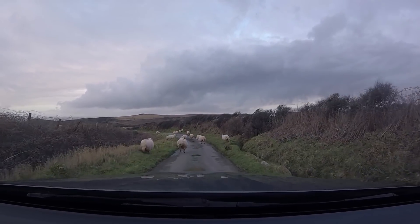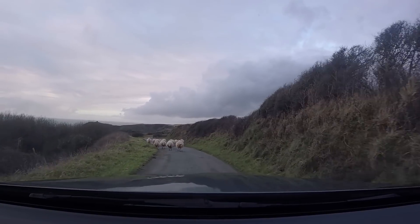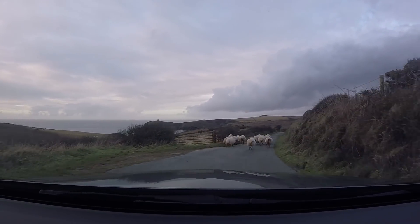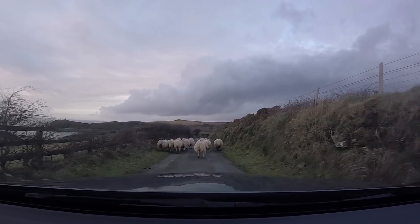You know you're in Wales when this happens — there's sheep in the road. I feel so bad. Just go to the side of the road and eat your grass, guys. I'm not gonna run you over, I promise. Oh my god, I'm herding sheep in Wales!